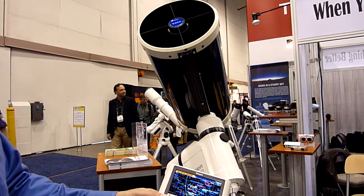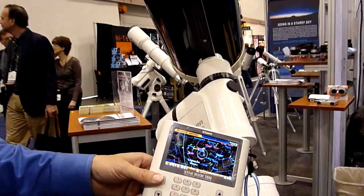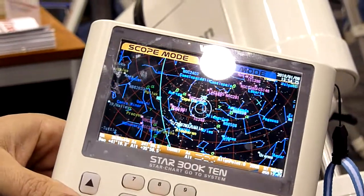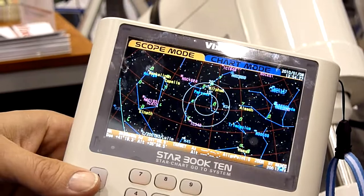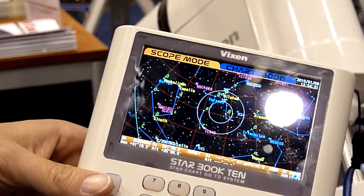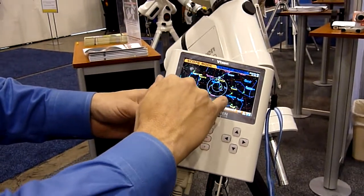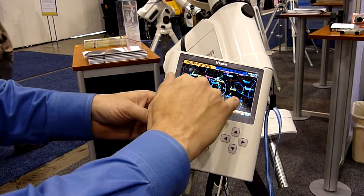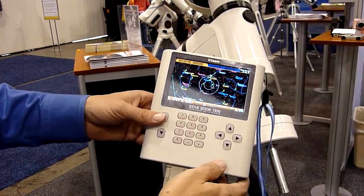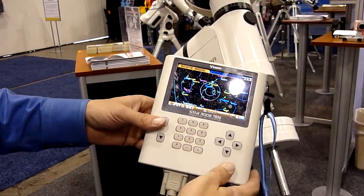I'm going to stop it right here before it gets there, just so you can see the Starbook — it's very feature-rich as far as what it offers you. Notice that as you zoom in and zoom out, different items will appear that you may want to view. The red numbers are nebulae, the blue NGC numbers are galaxies, and you also have the names of different constellations and the Greek symbol indicating what star that is in that constellation.